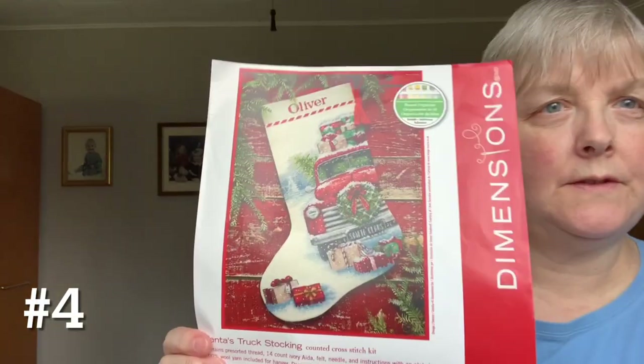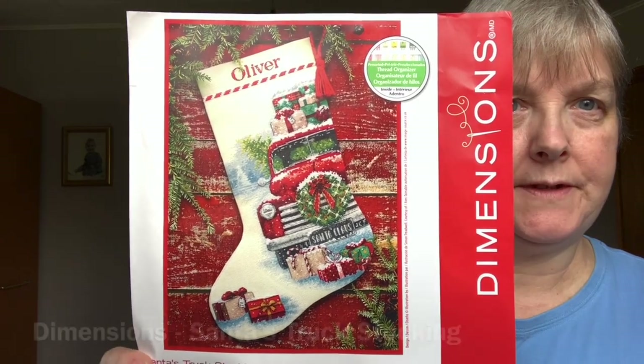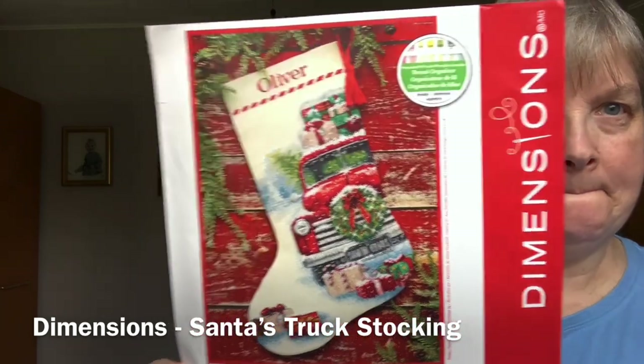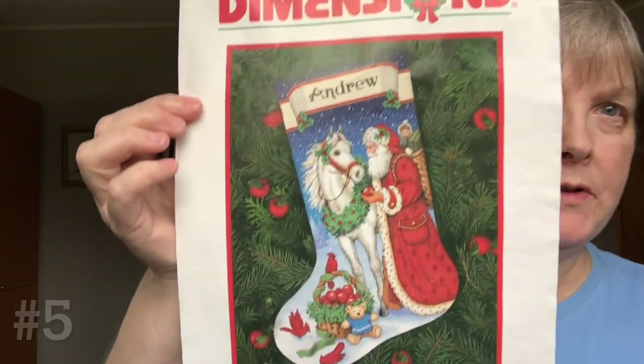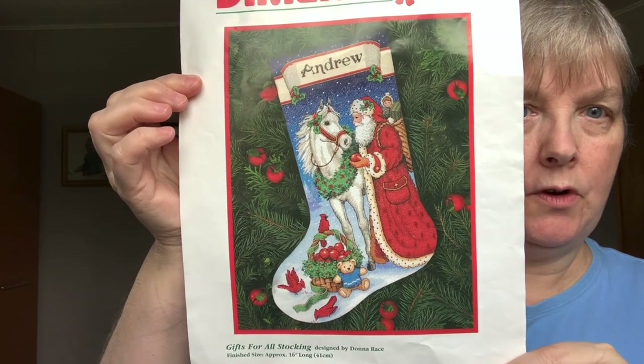And then I have a couple of stocking kits that I'm working on. This is the stocking I've started for my husband — it's called Santa's Truck.